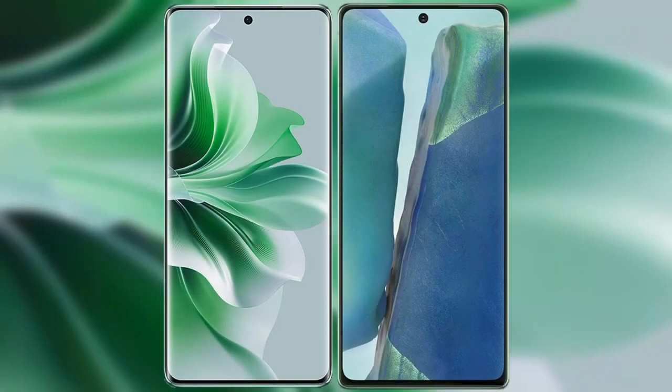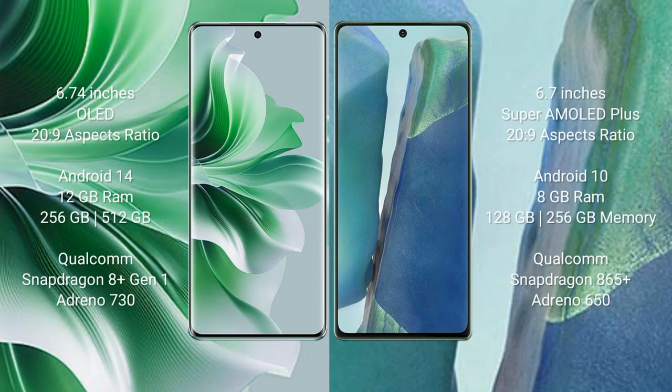I will compare the new Oppo Reno 11 Pro with Samsung Galaxy Note 20. Oppo Reno 11 Pro comes with a 6.74-inch OLED display and aspect ratio 20:9. Samsung Galaxy Note 20 comes with a 6.7-inch Super AMOLED Plus display and aspect ratio 20:9.